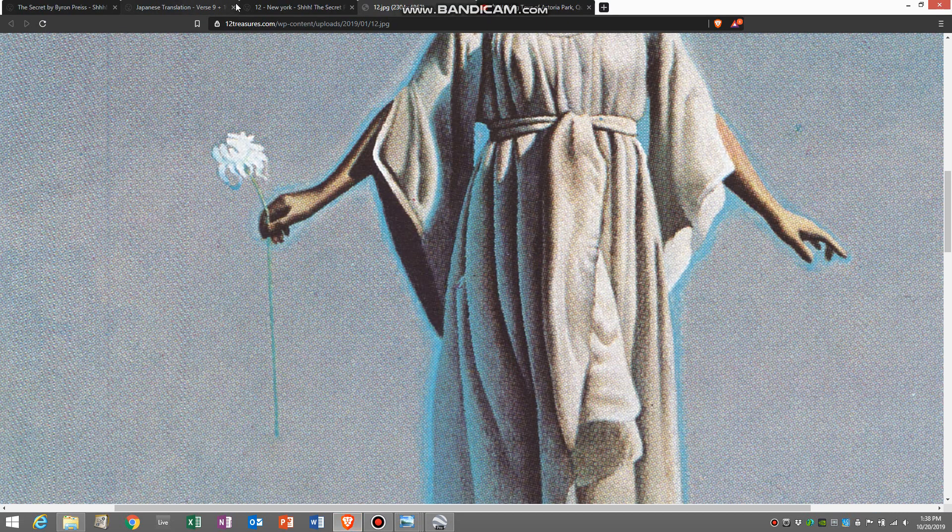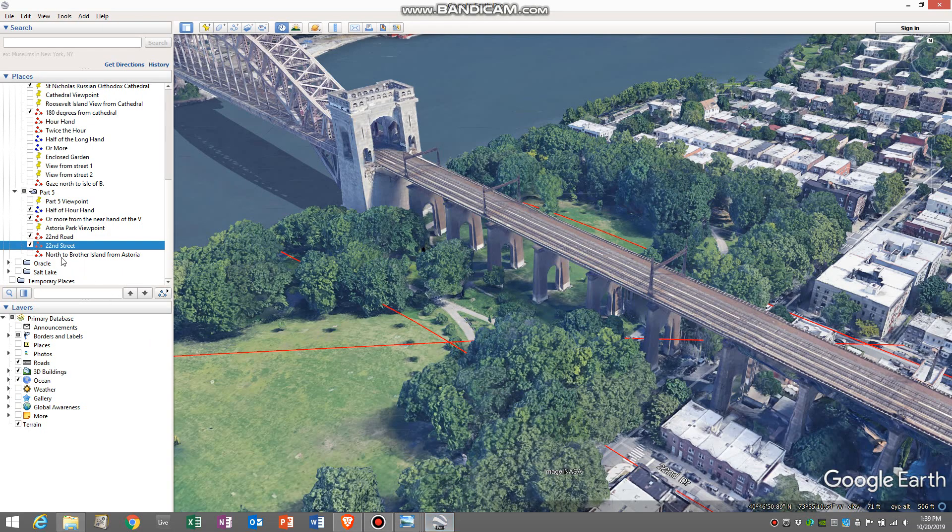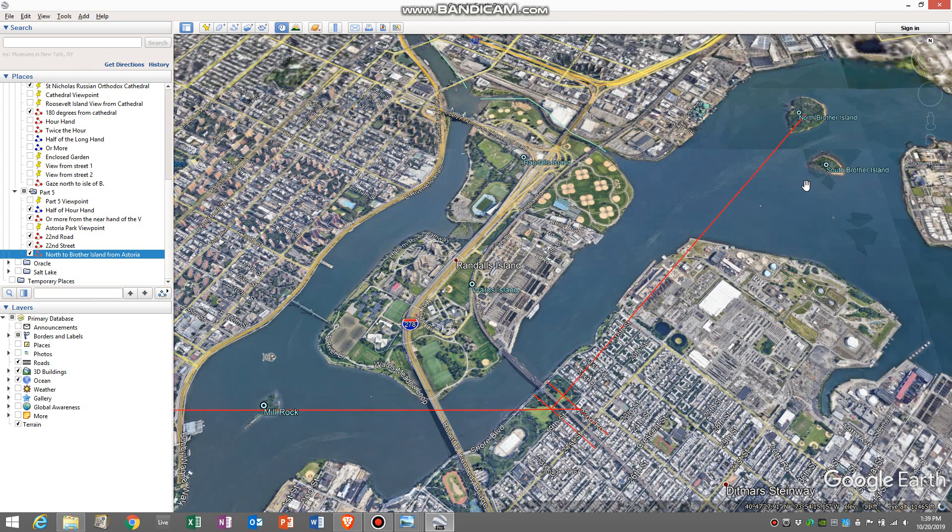The other thought I had was that the verse — take twice as many E steps as the hour or more from the middle of one branch of the V — was used to essentially triangulate using two points of reference. We also have the word 'or' down here, so it's possible that 'look down and see simple roots in rhapsodic man's soil' is another point of reference that we need when on the ground, or 'gaze north toward the Isle of B,' and those two things together will triangulate once we're boots on the ground. The Isle of B for this location — if I drop a line north from this intersection, that is going to be North Brother Island.